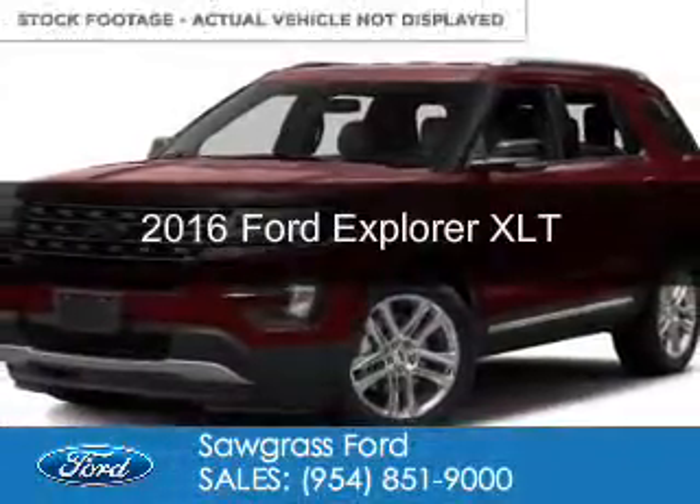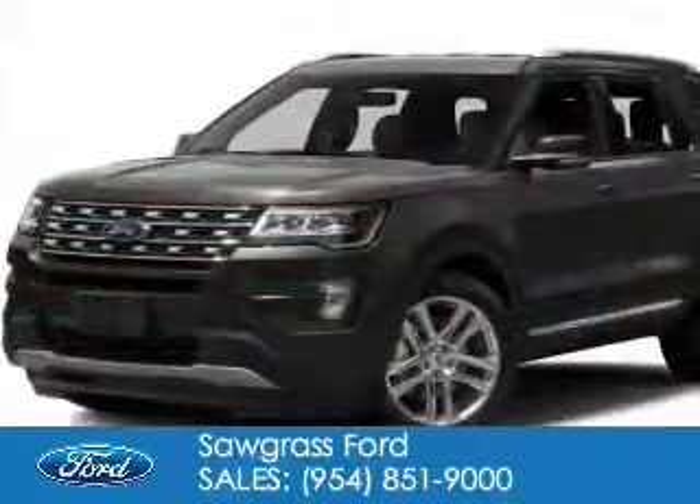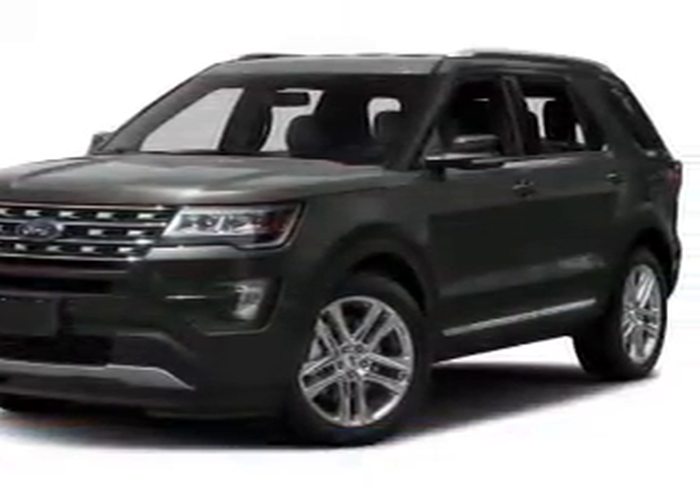This is a new 2016 Ford Explorer. It's powered by front-wheel drive, a 3.5-liter, 6-cylinder engine, and a 6-speed automatic transmission.